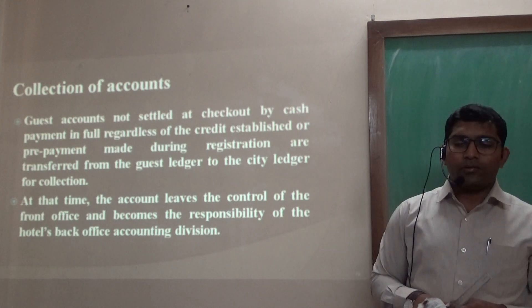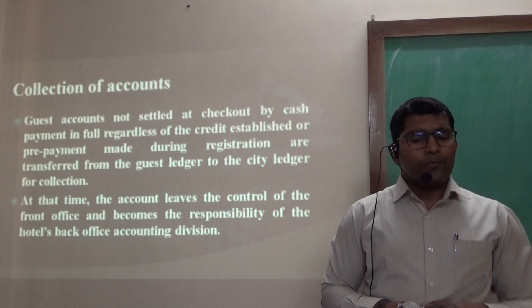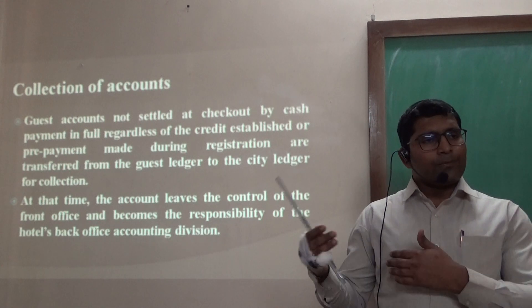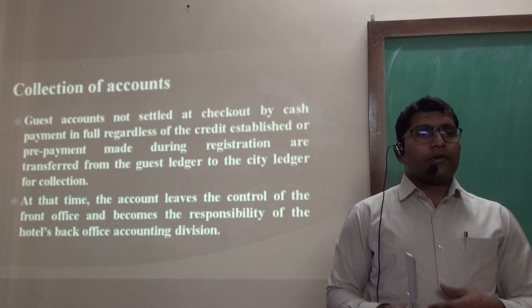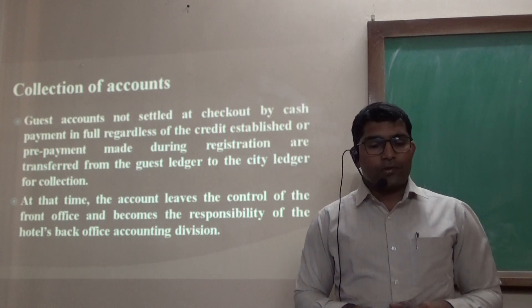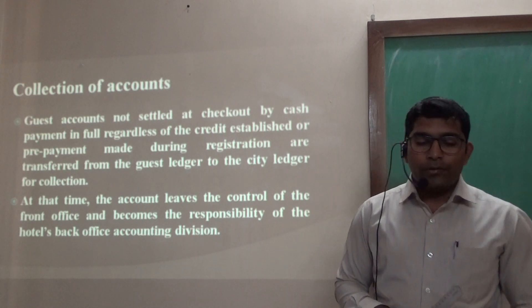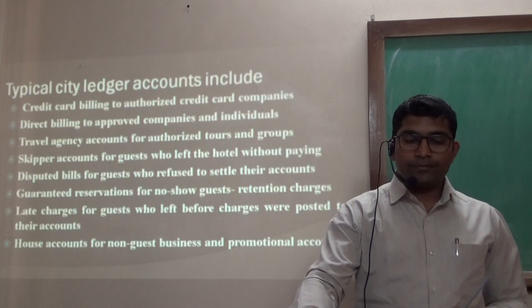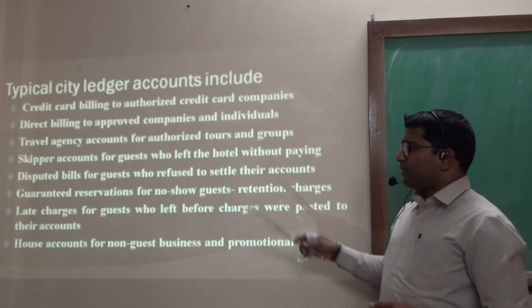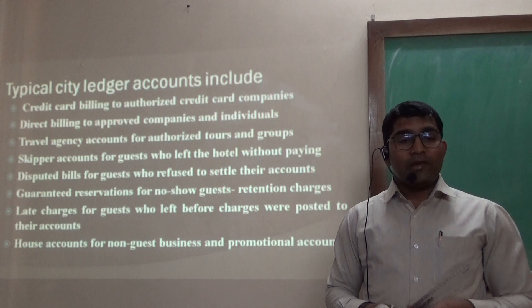Under Collection of Accounts, guest accounts may not be settled at checkout by cash or through an established credit card or prepayment mode during registration. When payment is through cash, it is automatically transferred to the guest ledger. When a credit card is used, it will be transferred to the city ledger upon guest checkout, and the front office becomes responsible for following up on credit card details, typically handled by the hotel's back office or accounts department. The city ledger typically contains credit card billings to be authorized by credit card companies, direct billings approved by companies or individuals, and store operators or travel agency accounts included as third-party billing.